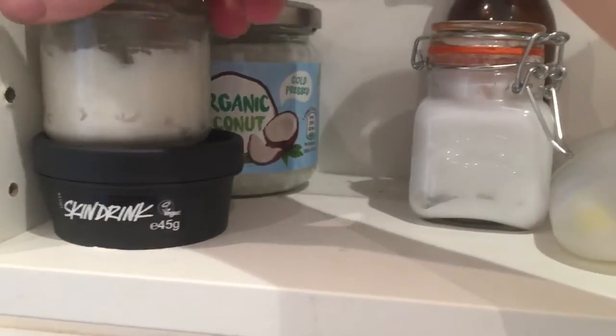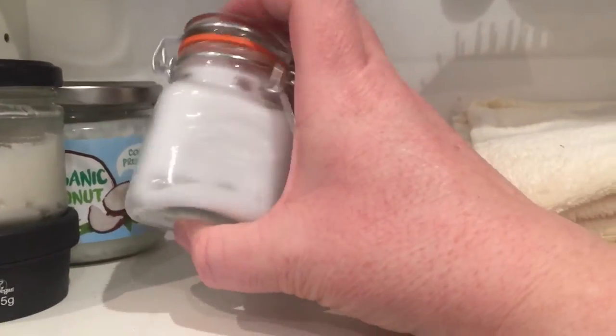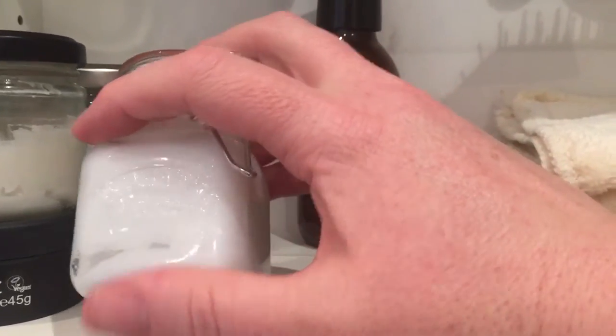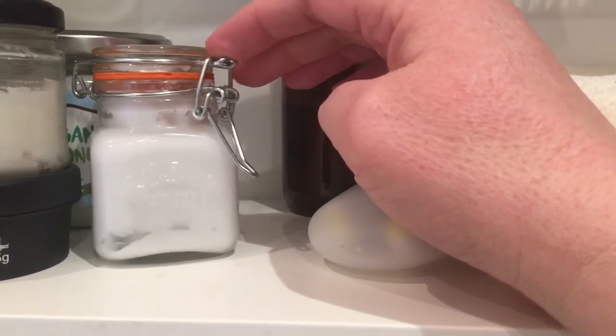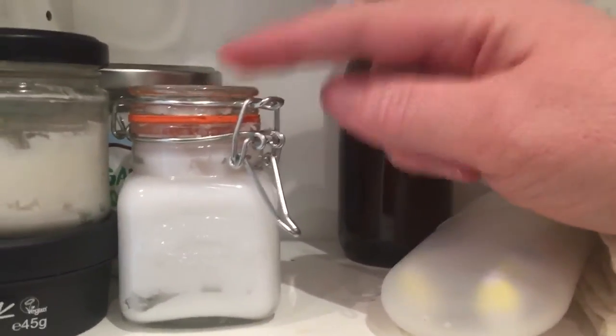So we've done the deodorant. This one contains my homemade toothpaste. I've got a recipe on my channel for what I use and I love it — I don't think I could go back to store-bought toothpaste now. My teeth feel so clean afterwards.